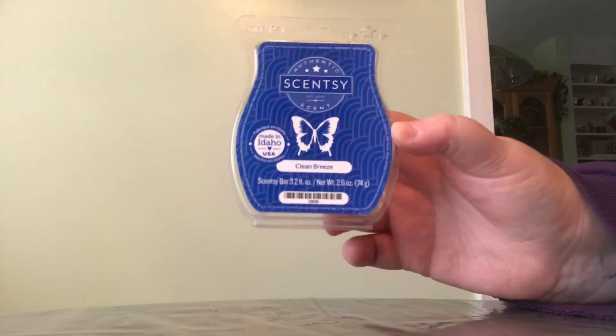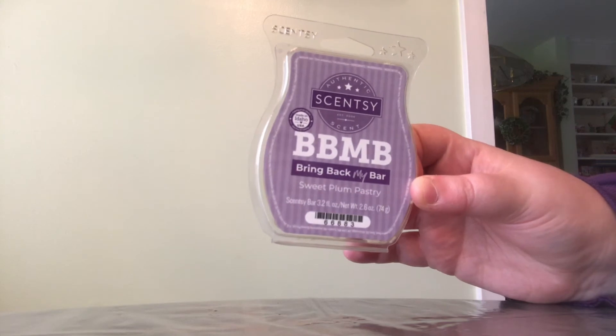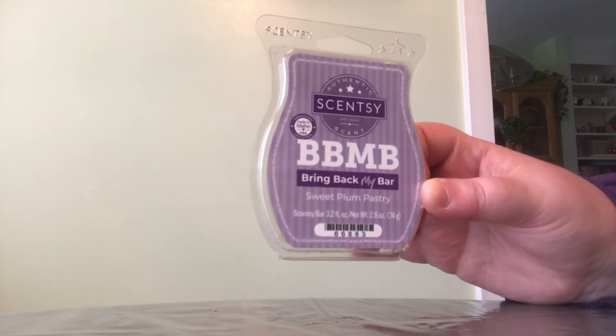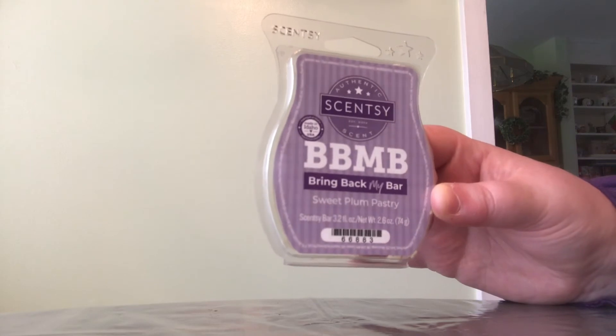This one is Scentsy's Clean Breeze — it's a really nice, good clean scent. There's nothing super special about it, but I would definitely repurchase it for the bathroom. This is Bring Back My Bar in Sweet Plum Pastry — this scent is so good. The first time I melted it I thought I didn't like it because I didn't blend it with a bakery. But then I blended it with a bakery the second time and it was amazing. I hope Scentsy brings it back eventually.